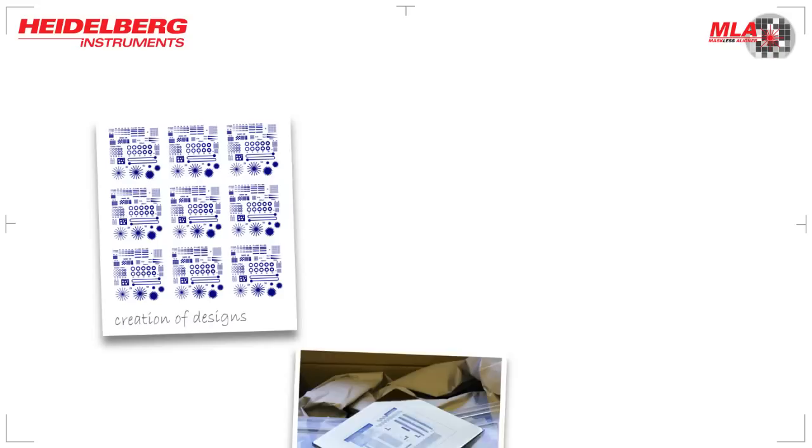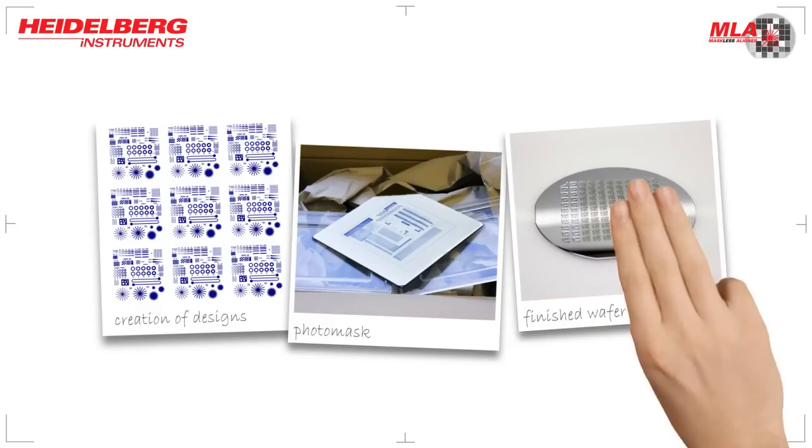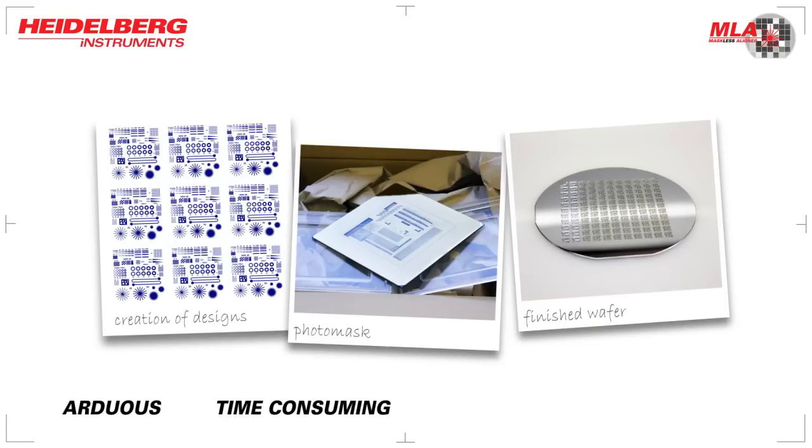Traditionally, the field of micro-lithography involved creation of designs with a CAD software, followed by fabrication and delivery of a patterned photo mask by an external service provider. Finally, using a mask aligner or stepper, the pattern was transferred onto a photo-resist coated wafer. This is arduous, time-consuming, costly and inflexible.